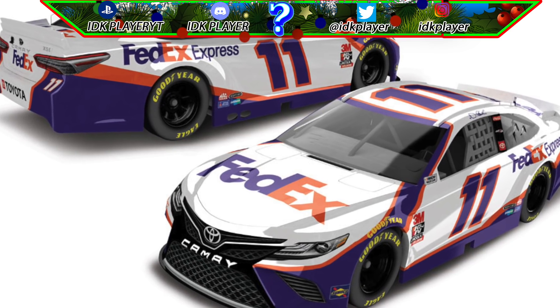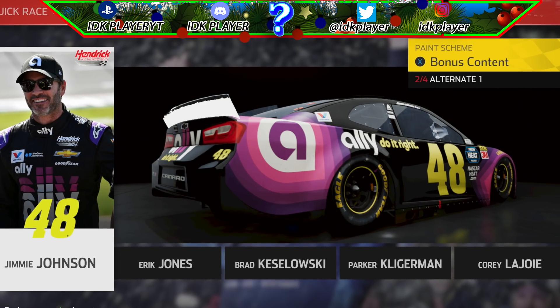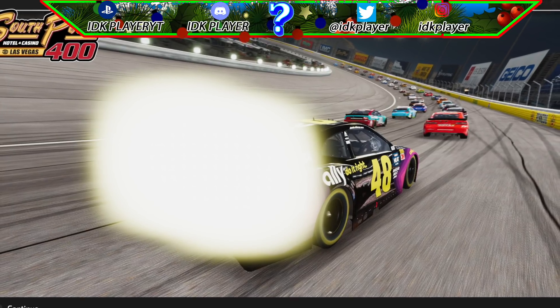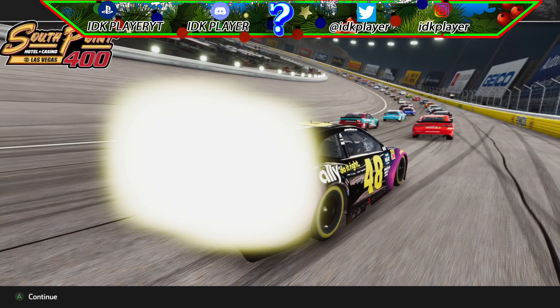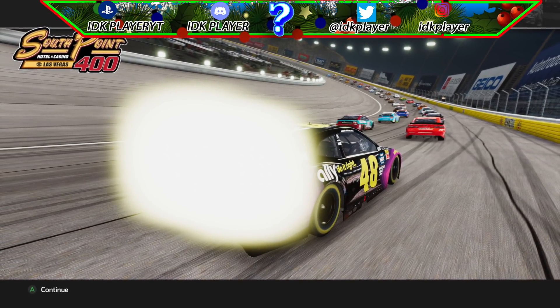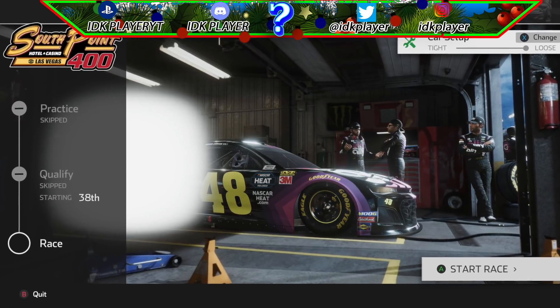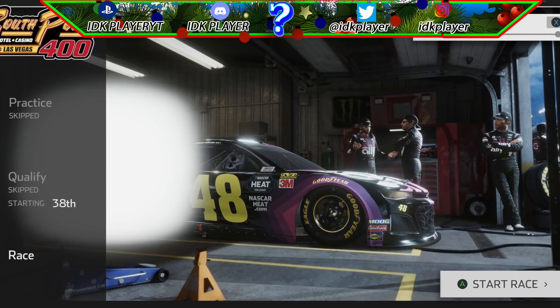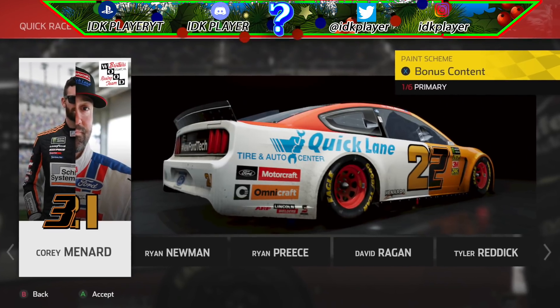The next mod being shown off is a glowing spoiler. Modder Keck was able to put this in NASCAR Heat 4, as seen on your screen, and it is amazing. The best part about this mod is that it glows while you drive. This took a lot of work to do and personally I think it came out great.